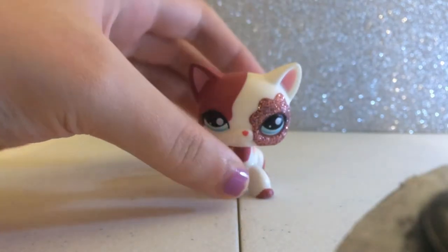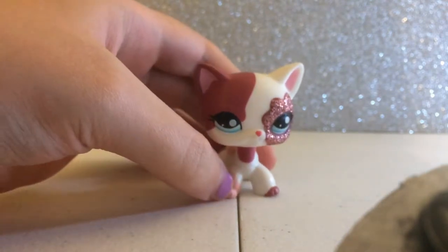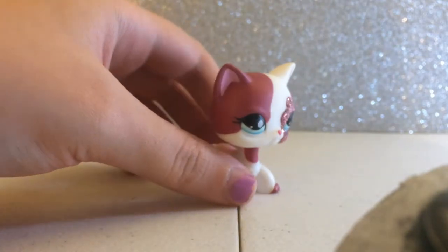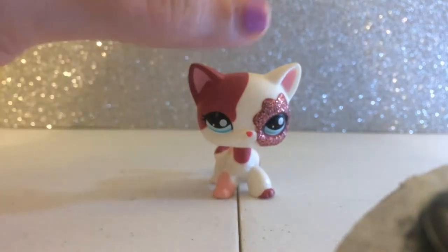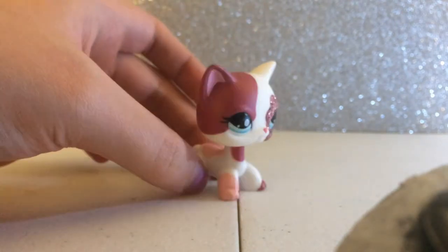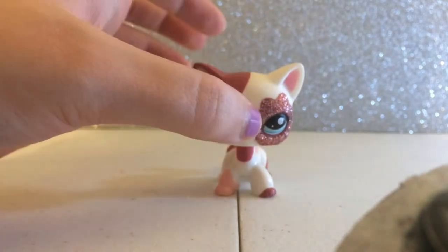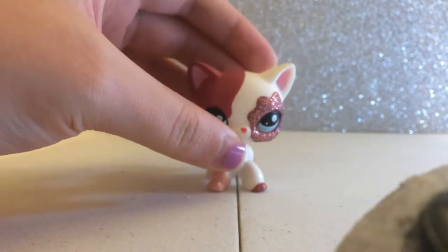The first LPS is my favorite and it's a short-haired cat. Her name is Zoe. She's white with dark pink and light pink, and she has light blue eyes. I got this LPS last year and she has a glittery eye. I think she's one of my favorite short-haired cats.